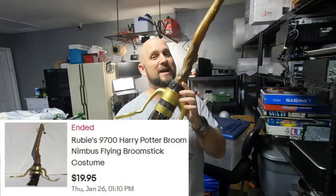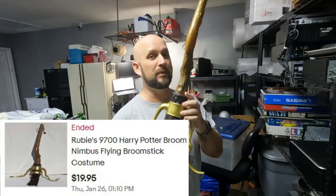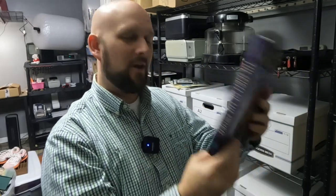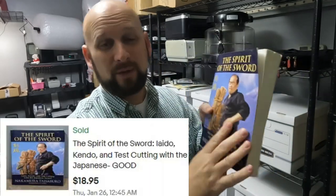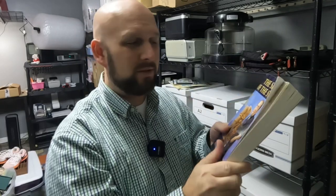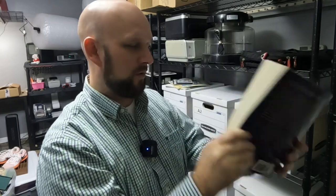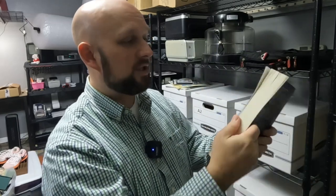I'm not big into books but I picked this up at the Amazon bin store for a quarter. It's called The Spirit of the Sword — it sold for $18.95 free shipping. I'll send it media mail so it won't be that much, maybe two or three bucks, but I only paid 25 cents for it. The original price was $24.95 but it's used, so that actually makes me happy.